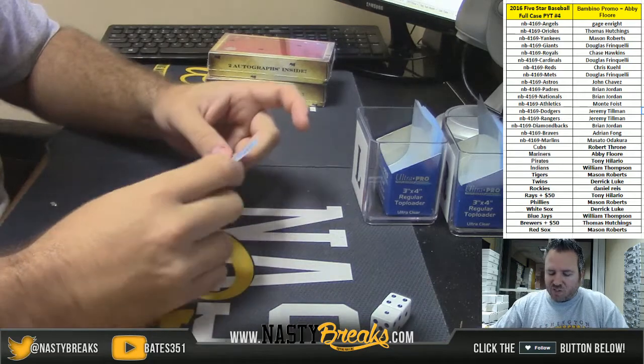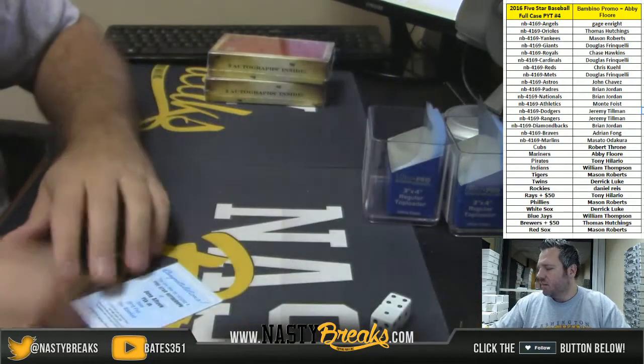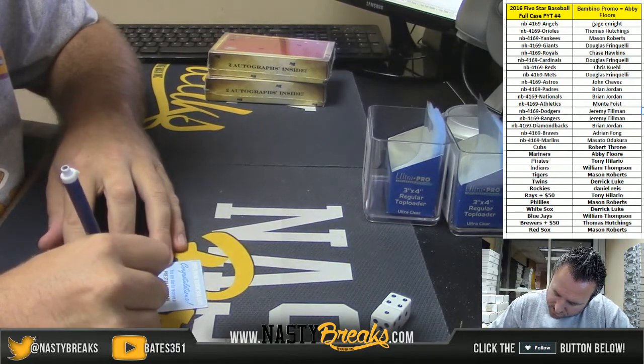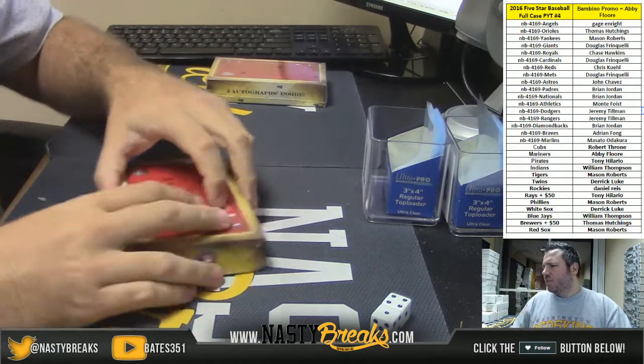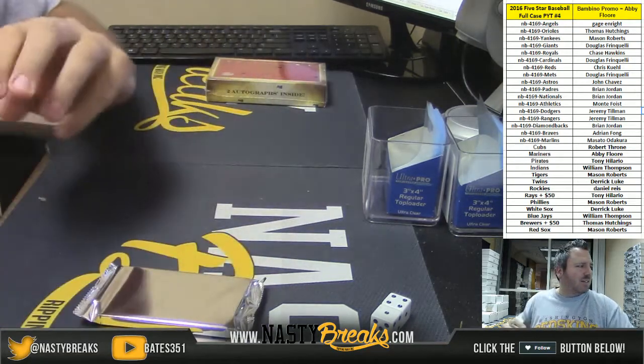Five-Star autograph for the Astros — Jose Altuve, hey, very nice! We've got two boxes left guys. Tennessee's losing to Texas A&M. No A's yet Monty, no A's yet.